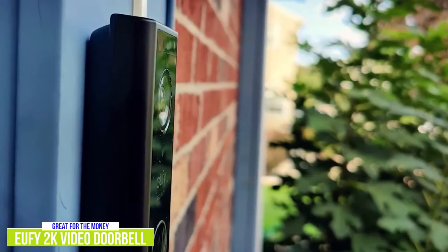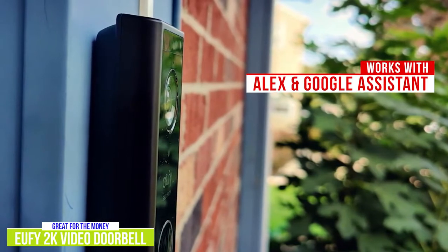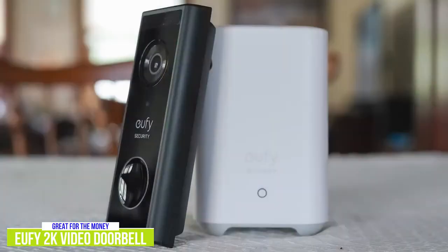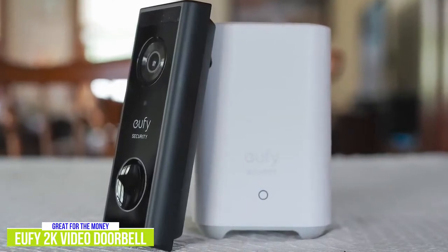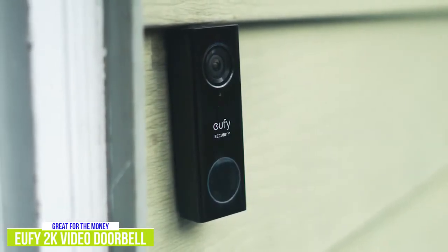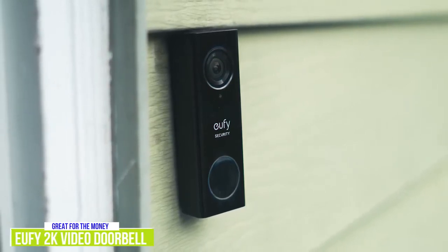Like the Ring, you can adjust the sensitivity and set trigger zones so you're not constantly alerted every time a car drives by. It works with Alexa and Google Assistant, but the smart home integration isn't as robust as you get with Ring and Nest doorbells. However, it's hard to complain at this price, especially since you get an additional chime that plugs into your wall power socket inside your home included in the package. The Eufy 2K Video Doorbell is a great video doorbell for the money and an affordable alternative to the more expensive Ring and Nest options, with solid and dependable performance and some great advanced features.